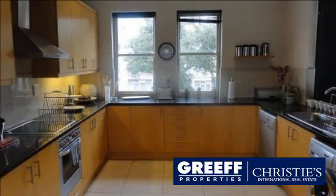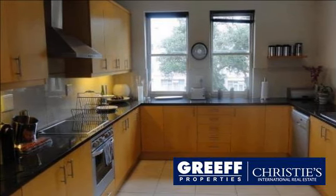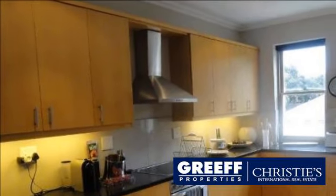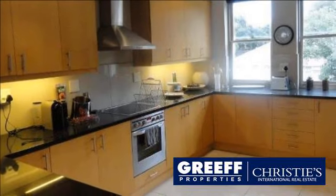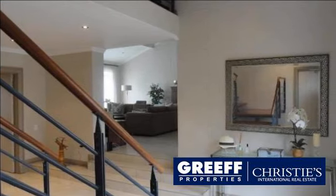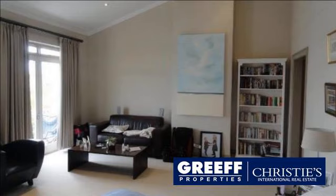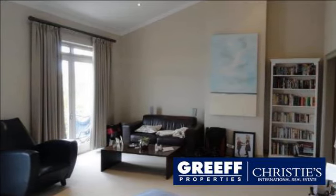There is currently a tenant in place. For more information on this property or to arrange a viewing, please contact us. Visit kevinsemonimac.com for more details.